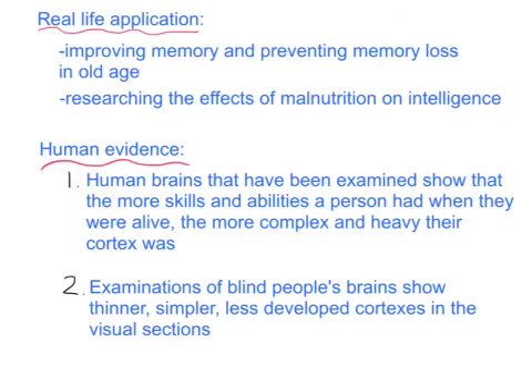Some human evidence to support this animal research: human brains that have been examined from people who died naturally show that the more skills and abilities a person had when they were alive, the more complex and heavy their cortex was. People who played instruments, were really active, and taught themselves lots of things had heavier and more complex brains. Additionally, examinations of blind people's brains show thinner, simpler, and less developed cortexes in the visual regions — since they weren't receiving visual stimulation, those parts of their cortex were smaller and less developed. That's some human research to back it up and how we answer the learning outcome for the effect of environment on physiology.